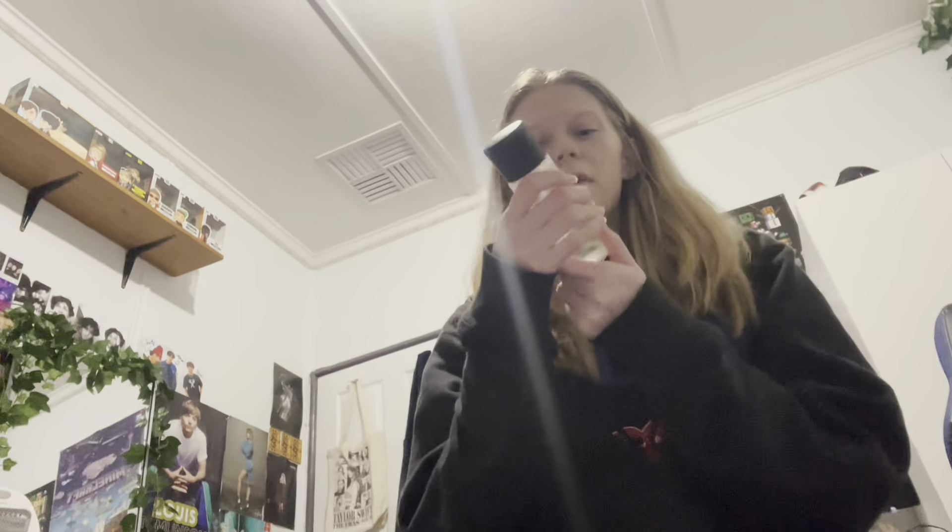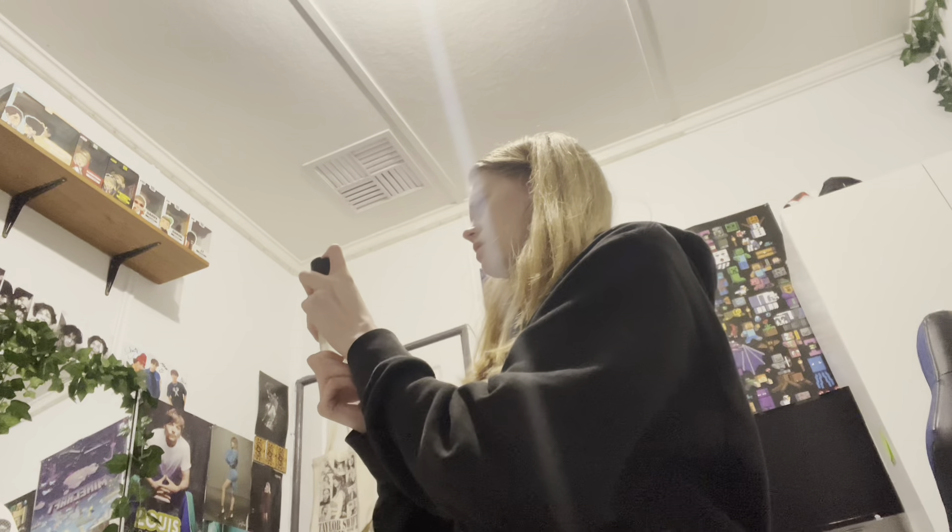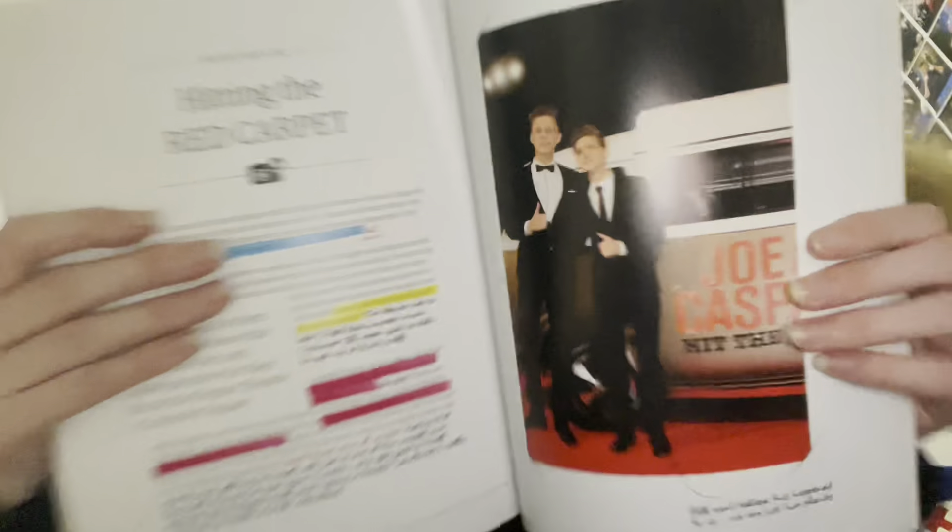Hey guys, it is now almost ten. Karen literally just left like two minutes ago. I'm going to show you what I got today - two things. That spray I got the other day was a priming mist, and this one is the setting spray. Now I got both of them! Oh my god, it smells like literal orange. I also got this brow kit that comes with gel, pencil, tweezers and a spoolie. I did buy another thing - a Casper Lee book. Karen found the Casper Lee book and I had to get it because I love Joe and Casper.